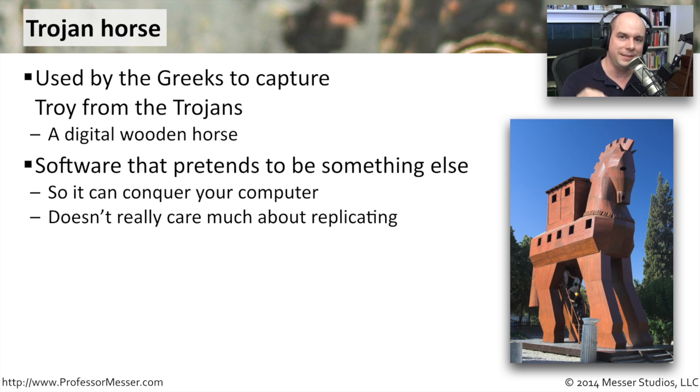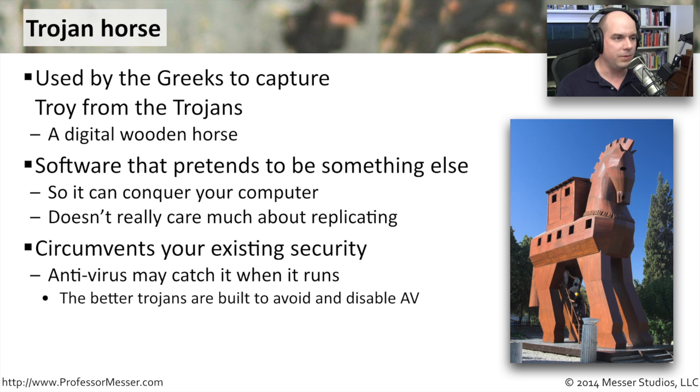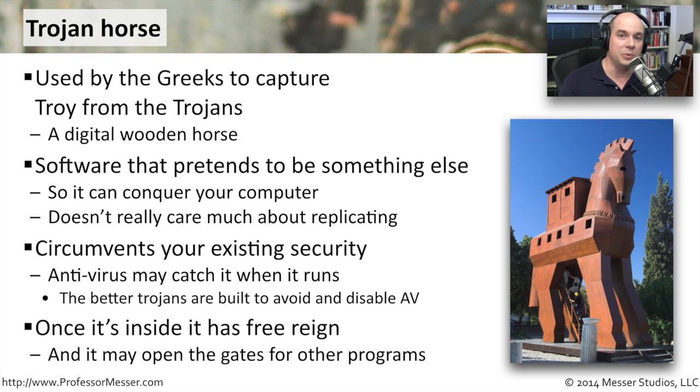Its primary purpose is to get onto your computer. It's not entirely concerned with replicating — this isn't a virus or a worm. Its job is to fool you into allowing it through the gates, getting around your existing security. And one of the first things Trojan horses do these days is disable your antivirus. If your firewall and built-in antivirus suddenly stop working, it's very possible you've been infected with a Trojan horse.